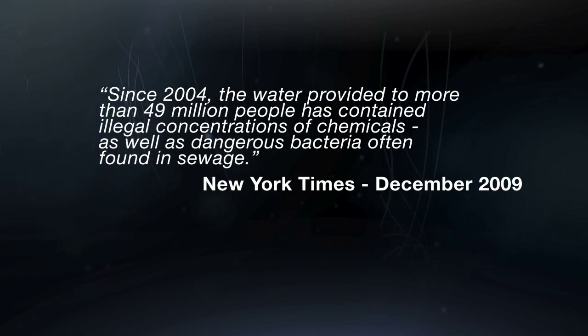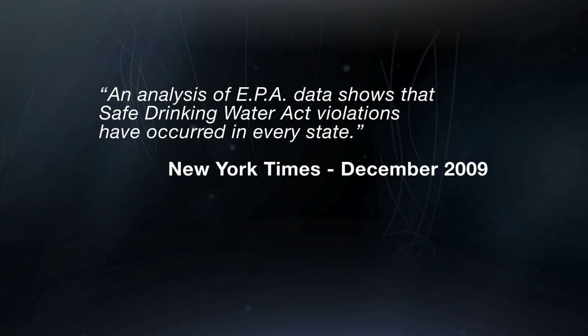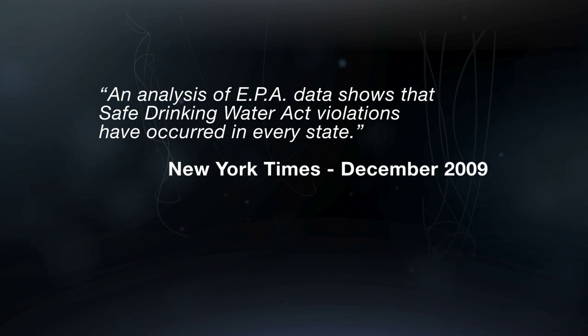Up to now, water treatment has been costly, many times unsafe, and has in many cases been rendered largely ineffective.